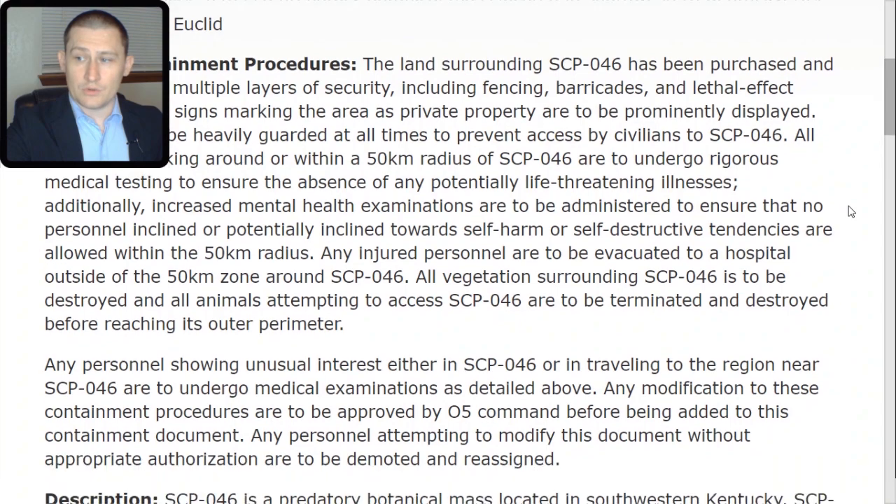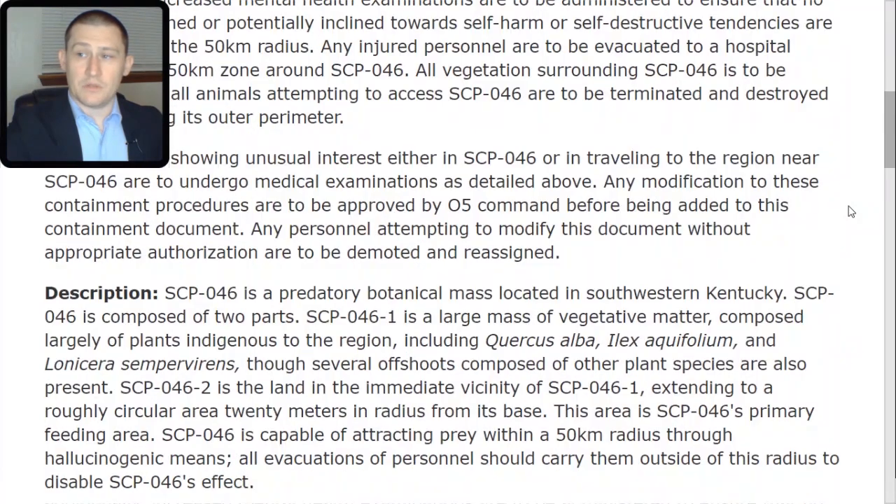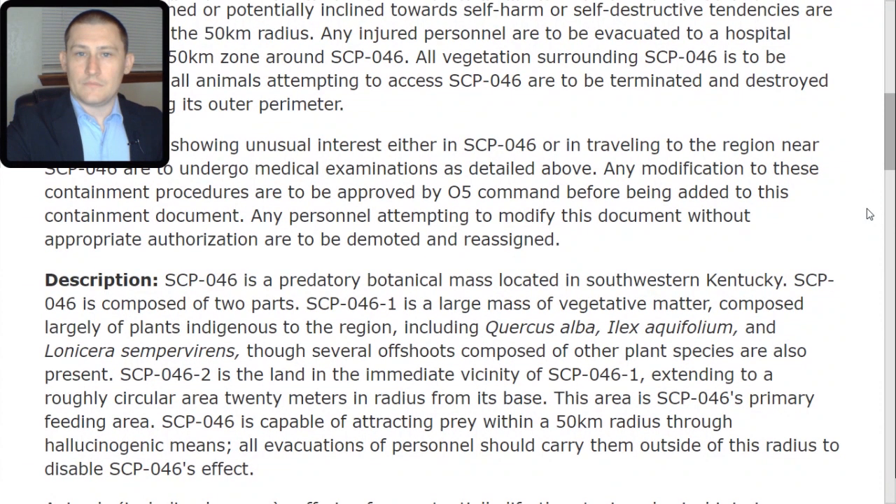Any personnel showing unusual interest in SCP-046 or in traveling to the region near SCP-046 are to undergo medical examinations as detailed above. Any modifications to these containment procedures are to be approved by O5 command before being added to this containment document. Any personnel attempting to modify this document without appropriate authorization are to be demoted and reassigned.